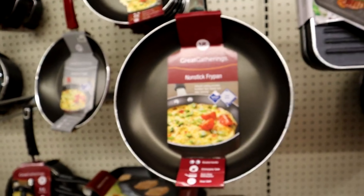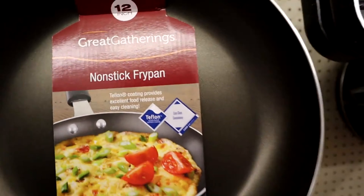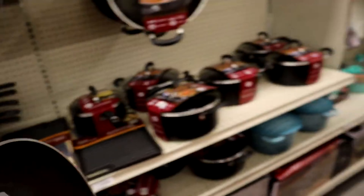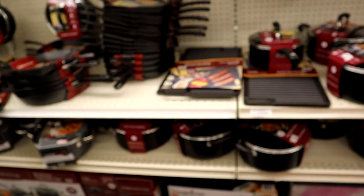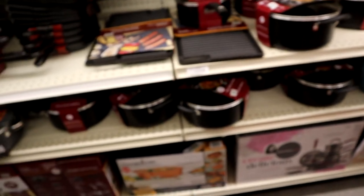Okay, here at the store — currently at Big Lots — and we are just shopping for some things I need around my apartment. I do need a screwdriver set, actually. Is there a screwdriver set over here? Yeah, screwdriver sets.